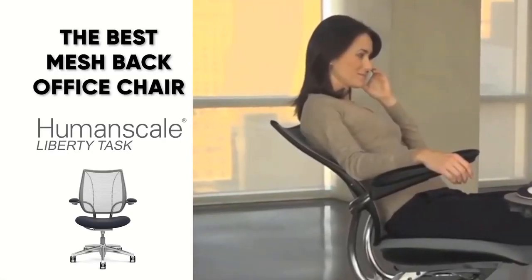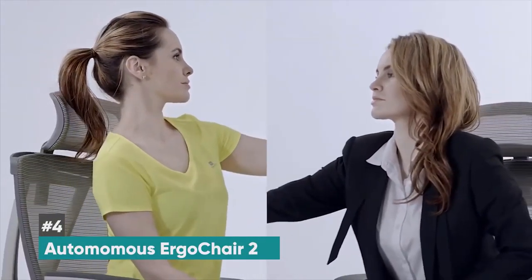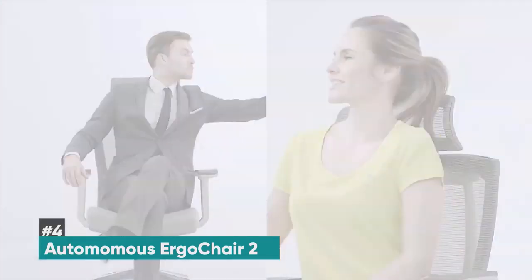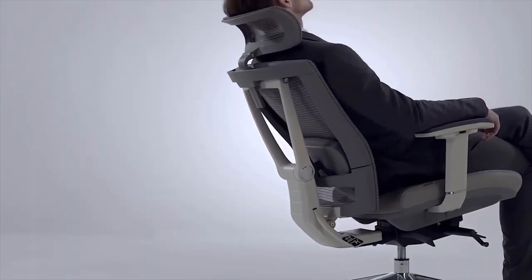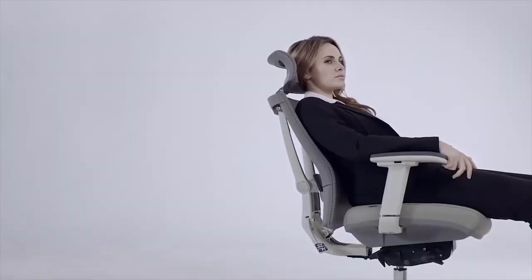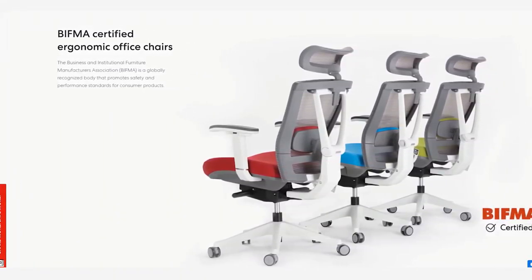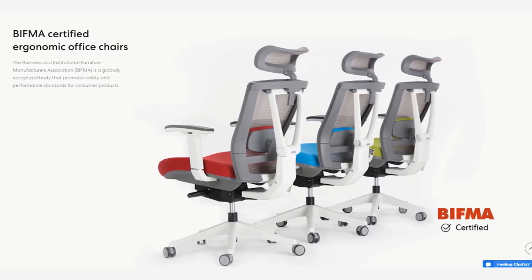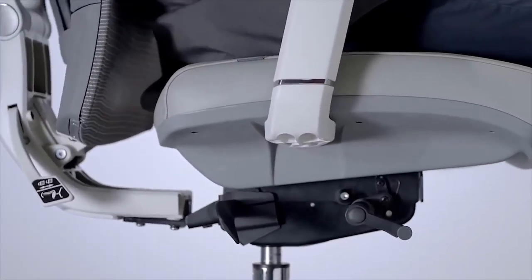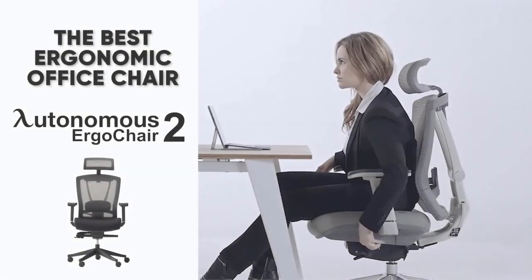At number four, we have the Autonomous ErgoChair 2, and this is the best ergonomic office chair. As you might guess from the name, it's built with a fantastic ergonomic design and is ideal for those who prioritize maximum efficiency related to comfort. There are great health benefits like improving your posture and preventing back pain, and it provides extra lumbar support. It holds a Business and Institutional Furniture Manufacturers Association certification for safety and performance, and it's priced very reasonably, so if you have a tighter budget, definitely give this one a look.